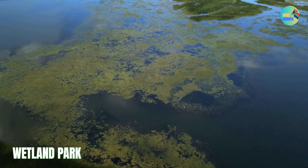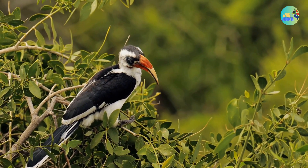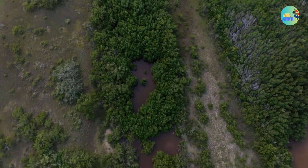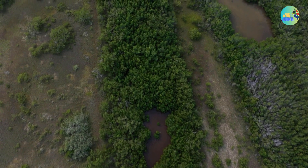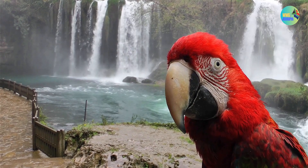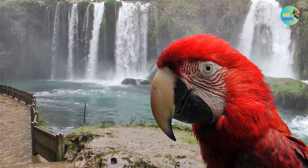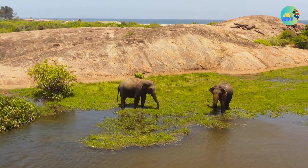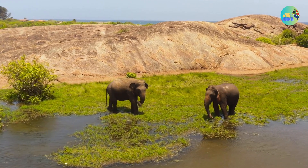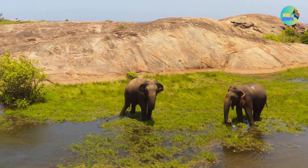iSimangaliso Wetland Park, formerly known as the Greater St. Lucia Wetland Park, is a UNESCO World Heritage Site located in the northeastern part of KwaZulu-Natal, South Africa. It is a remarkable and diverse natural area that encompasses a variety of ecosystems, including wetlands, estuaries, lakes, coastal dunes, and forests. iSimangaliso is situated along the eastern coast of South Africa, running from the Mozambique border in the north to Mafalane in the south, and from the Indian Ocean to the Lebombo Mountains in the west.